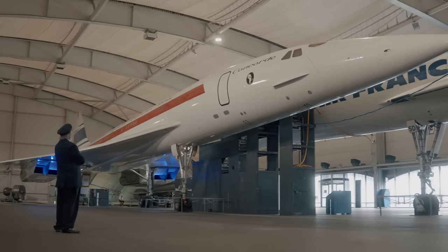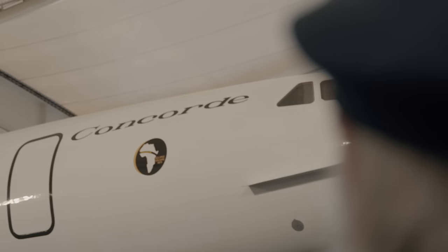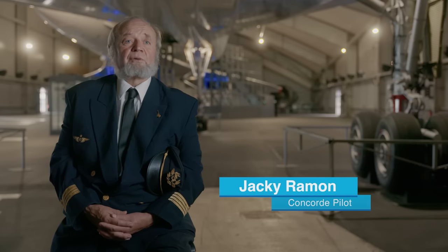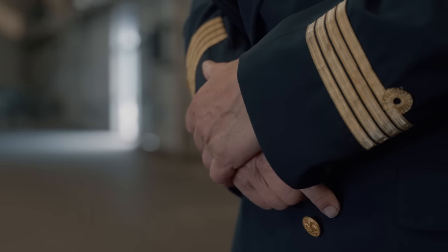My name is Jacqui Ramon. I'm a Frenchman and by chance I was the last man on earth to have been trained and qualified to fly the Concorde. Flying the Concorde was very different from other planes. Of course the speed — that was what we call Mach 2, that is twice the speed of sound.